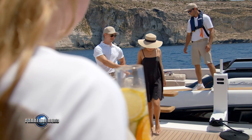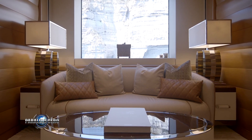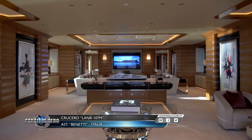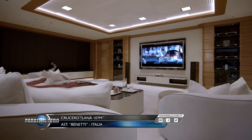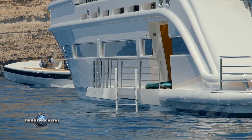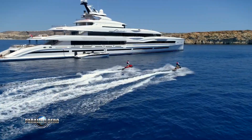En su interior tiene 8 camarotes, incluidos 7 camarotes VIP más el principal, donde se destaca por tener un diseño de lujo contemporáneo y dos terrazas con vista al mar. A este lujoso yate Lana de 107 metros no le falta nada, ya que cuenta con un fastuoso spa con salas de tratamiento, gimnasio con equipamiento completo, una sala de cine con un impresionante sistema de audio y hasta un piano de cola. Además, en el Beach Club, con sus dos terrazas plegables, permiten realizar todo tipo de actividades náuticas, como salir a navegar en lanchas auxiliares, usar motos de agua y practicar buceo.